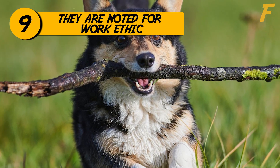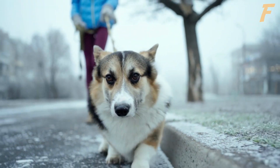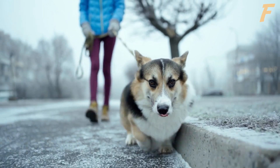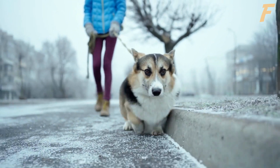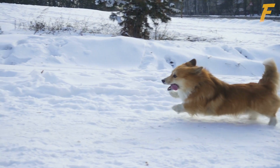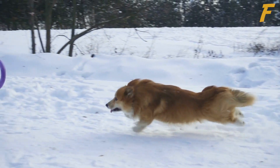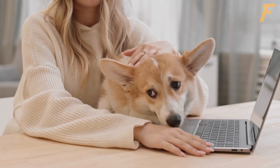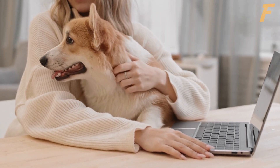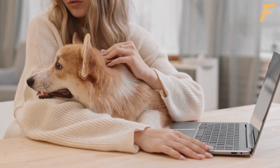9. Pembroke Welsh Corgis Are Noted For Their Work Ethic. When usually brought up, the Pembroke Welsh Corgi is noted for its cuteness, but they are highly responsive and ready to learn new duties and activities, which makes them an enjoyable breed to teach and live with. Pembroke Welsh Corgis thrive in obedience and agility training, and they have a natural instinct to work with cattle and are well-suited for herding activities. They are flexible and may thrive in a variety of living conditions, as long as you provide them with regular exercise, a good diet, and a great deal of affection.